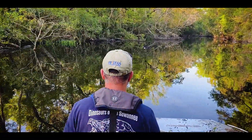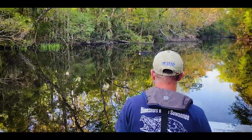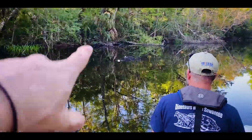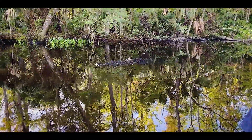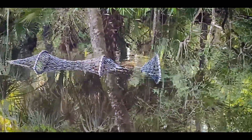Look at that — there might be more than one when they pop up like that. One of the traps was awesome because when we rolled up to it you could actually see the turtle's nose poking out of the trap. He went under.